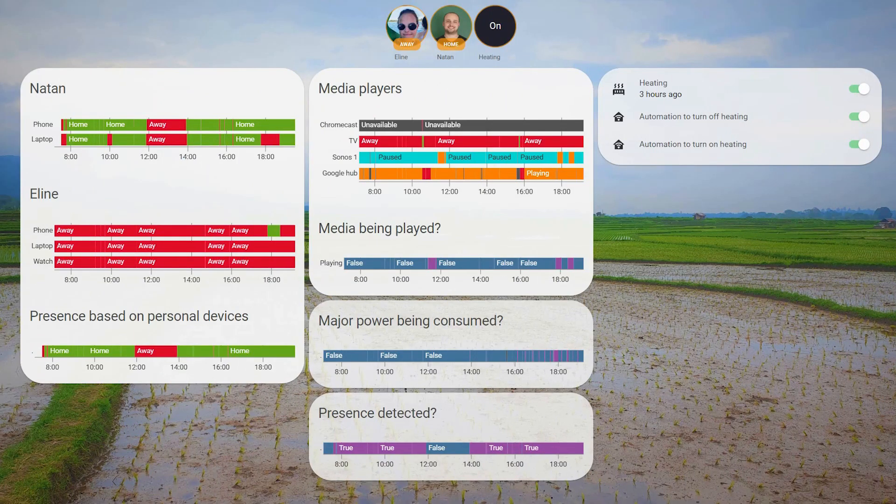In order to reduce the uptime of the boiler, we first need to know when somebody is present in the household and thus when we need to heat the house. I do this using Home Assistant as well — I use nmap to check if certain devices are connected to the network. For example, I look for five personal devices: two of mine and three devices of Elin. If one of the five devices is connected to the network, I assume that person is home and that heating has to be on. However, it could also be the case that you're home but not connected to the network.